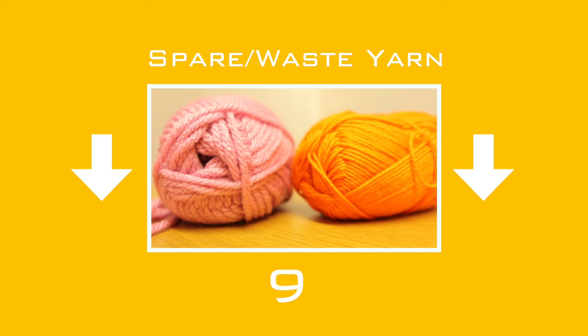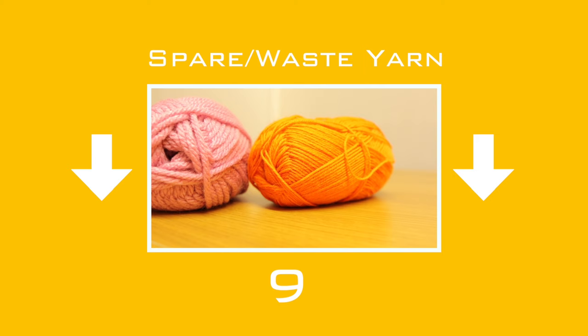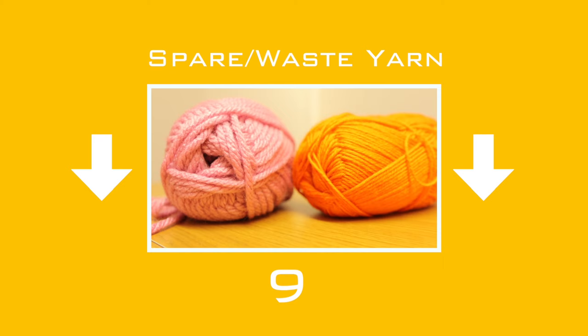Lifelines can come in very handy if you have to frog back. Frogging back to the lifeline means stitches are locked in place, and picking them up to start again is so much easier.